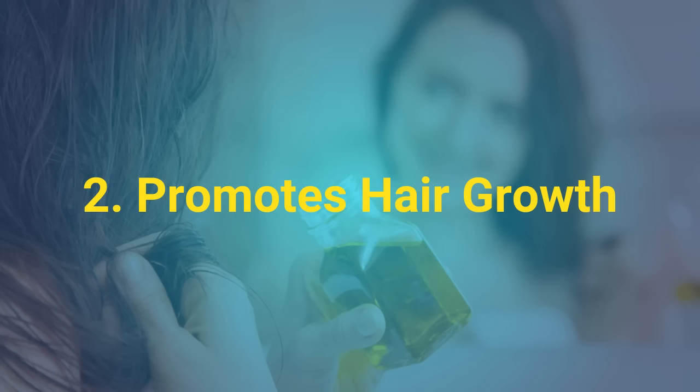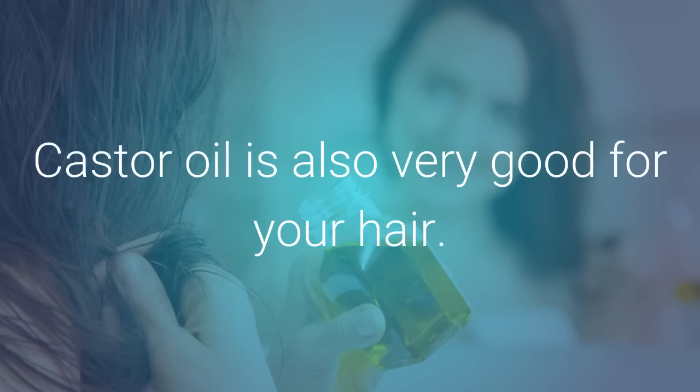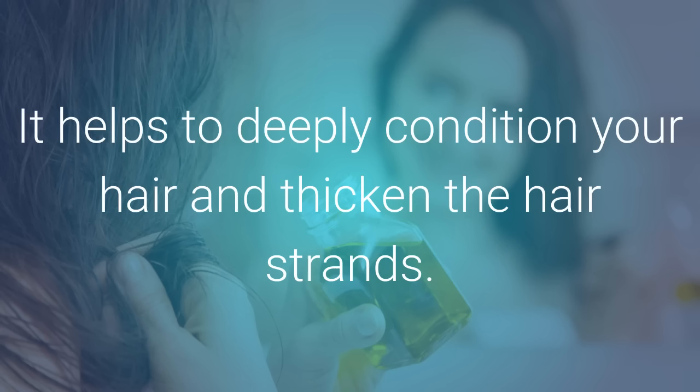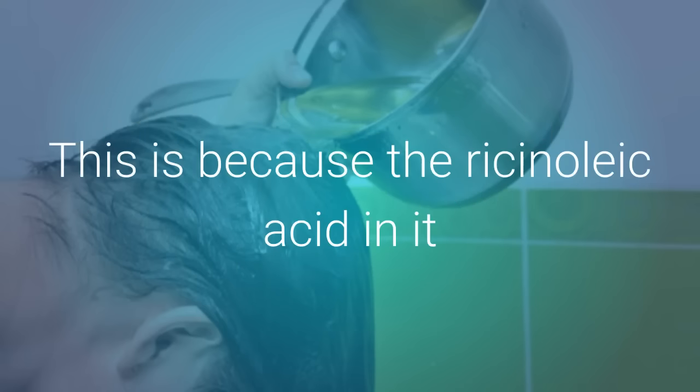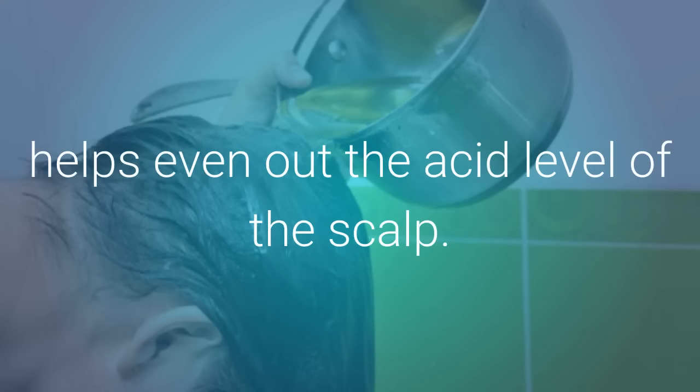2. Promotes Hair Growth. Castor oil is also very good for your hair. It helps to deeply condition your hair and thicken the hair strands. This will leave you with a beautiful and shiny head of thicker hair. This is because the ricinoleic acid in it helps even out the acid level of the scalp.